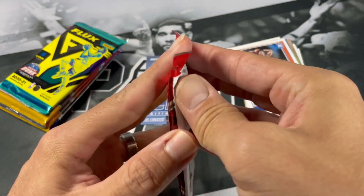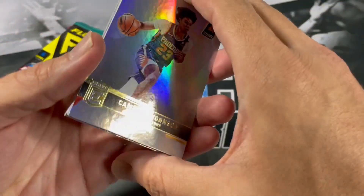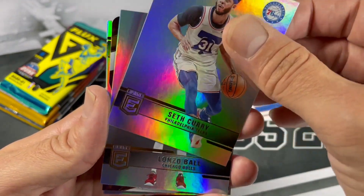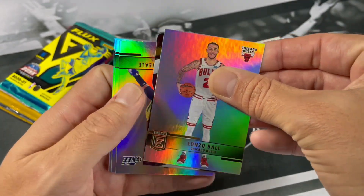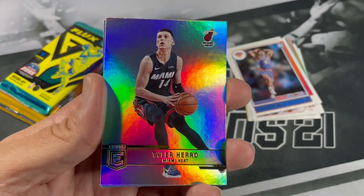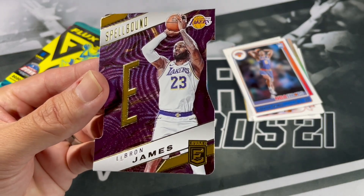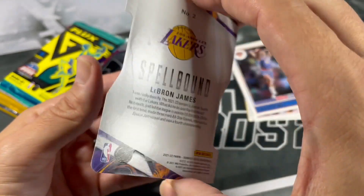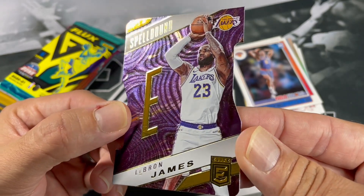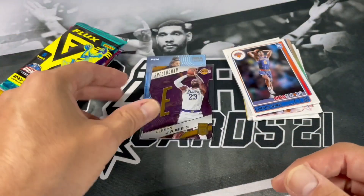2021-22 Elite. I've had some good luck with Elite. Maybe if I say that for every Elite opening, we'll get a nice auto or a nice low number rookie. Cam Johnson, DeAndre Ayton, Seth Curry, Alonzo Ball. Looks like we got a die-cut here. Royce O'Neal, Kelly Oubre Jr., Tyler Hero. Oh nice - LeBron! Got the E. Nice. These are not numbered I believe, but there are some of these spellbounds you can get numbered. Definitely take that.